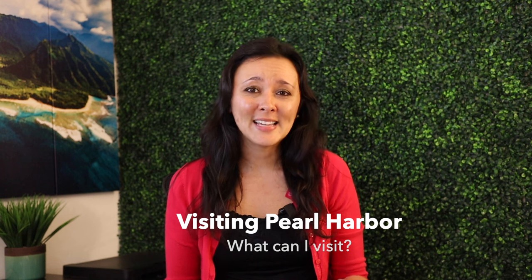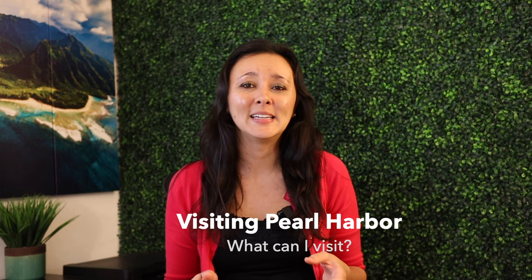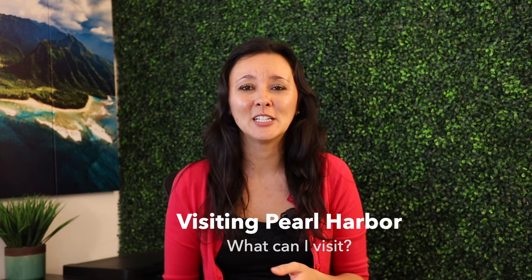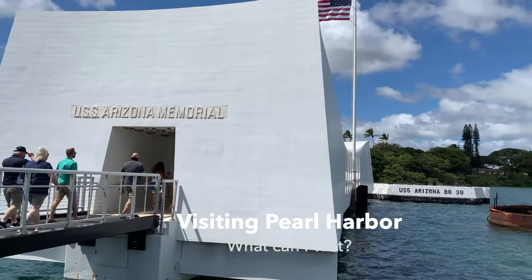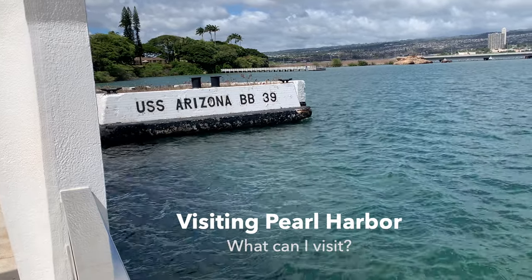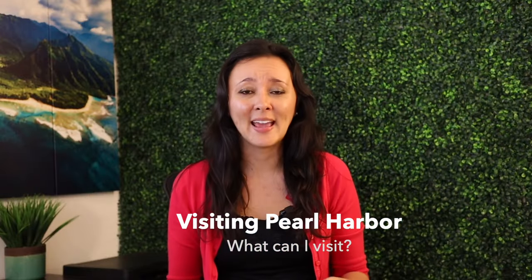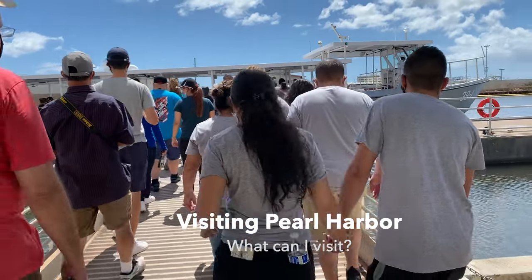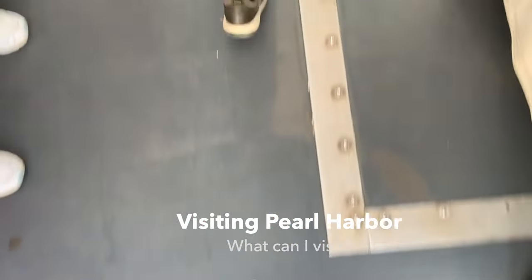First off, what is at Pearl Harbor? Pearl Harbor itself is a military base, and when people say they want to visit Pearl Harbor, they are typically referring to the USS Arizona Memorial. To get to the USS Arizona Memorial, there's only one way, and that's through the Naval Ferry. You need a ticket with a set time where you'll meet at the shoreline and be taken over to the USS Arizona Memorial.